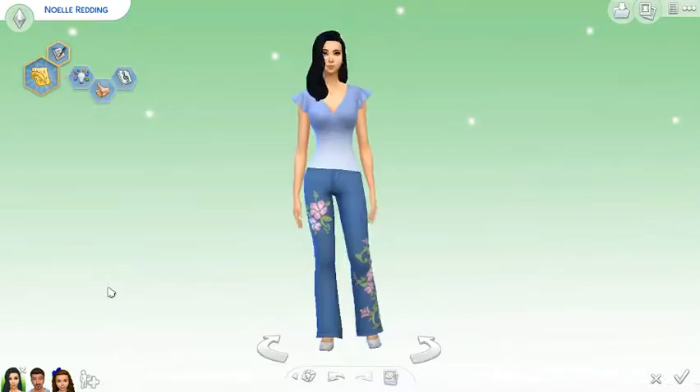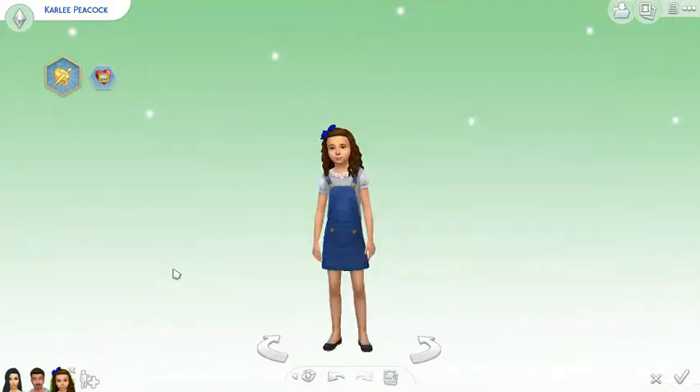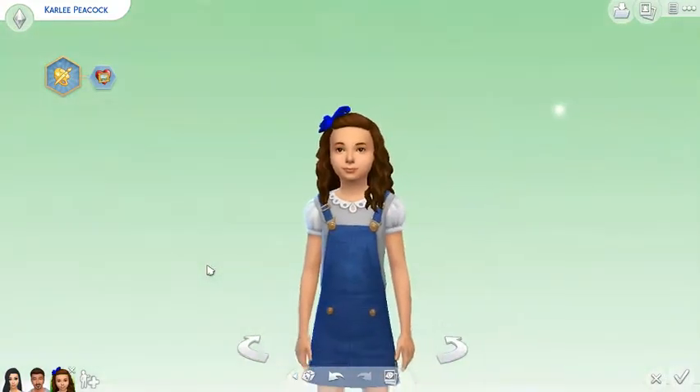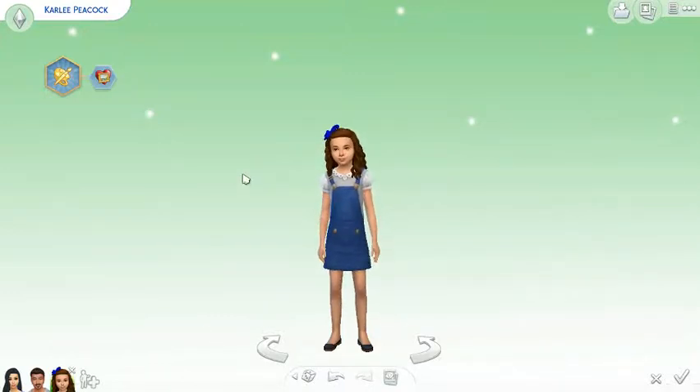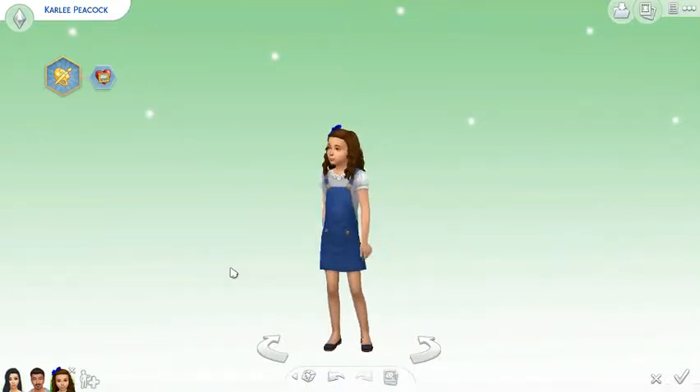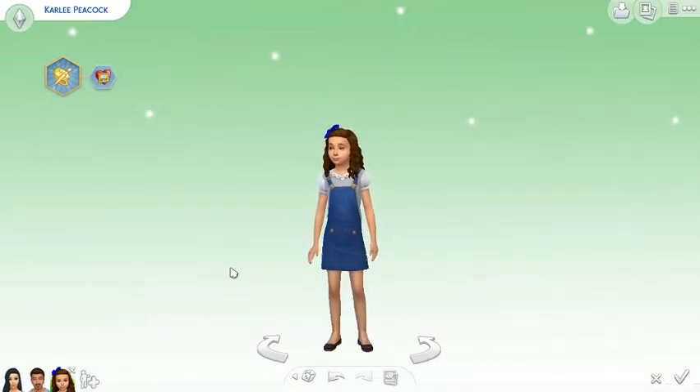Anyway guys, here they are - here's the new and improved Noelle, the new and improved Dwight, and the new and improved Carly. Next episode we're going to do a little bit of gameplay in Noelle's new home with her new family, because the house will be updated on my own time. If you loved this video please leave a like, comment and subscribe, and I'll catch you guys on the flip side. Hallelujah to you - bye bye!